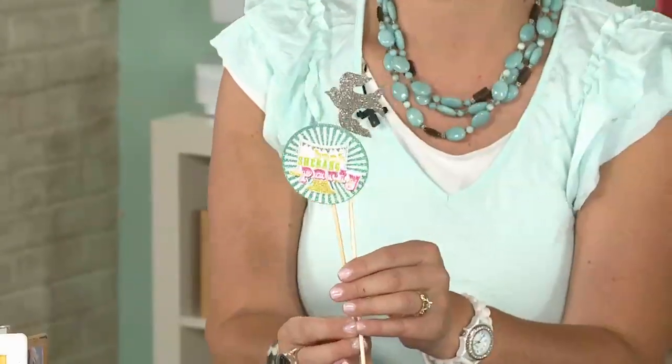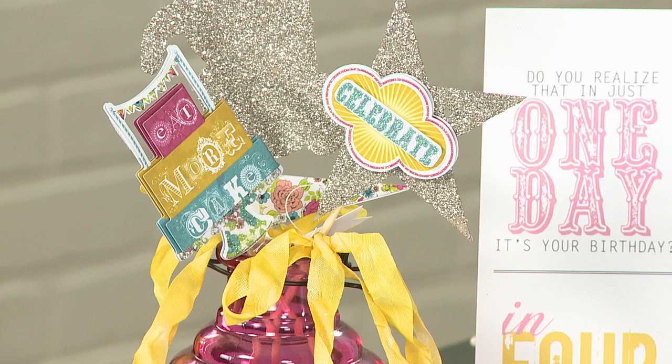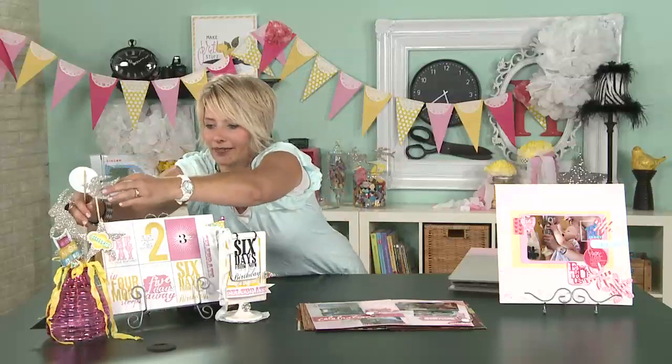I just had my niece's birthday, and I just grabbed some of the things out of my scrapbook room and hot glued them to sticks — you can see some over here in this jar. It was so fun just to have these little glittery pieces on the table, making a really fun impact by the desserts and stuff like that. It did not take me a lot of time, but got a lot of wow factor.